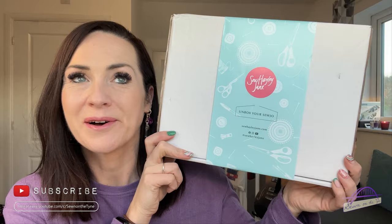Hi everyone, welcome back to my channel. My name's Tamlyn and this is Sewing on the Tyne, and I'm here today with this month's Sew Hayley Jane subscription box unboxing.